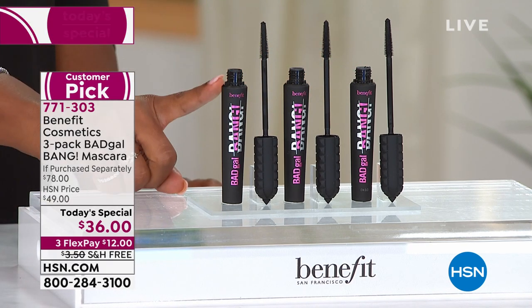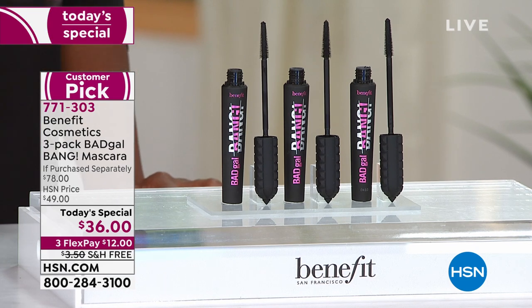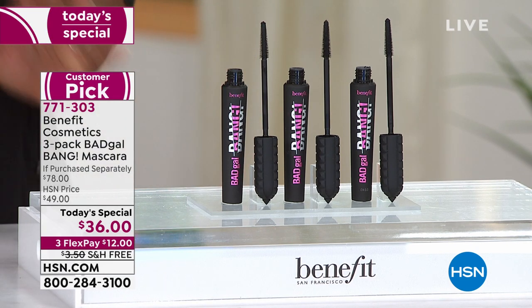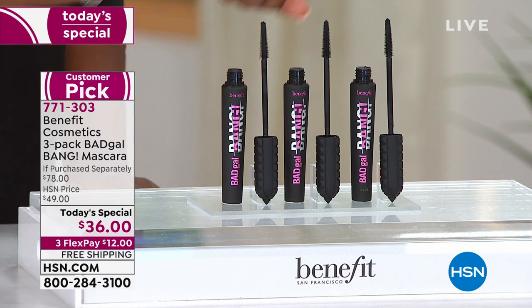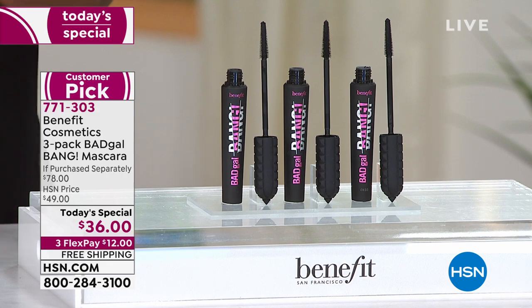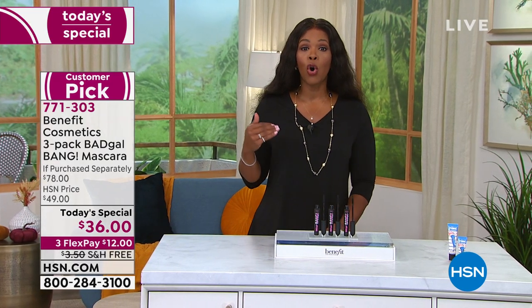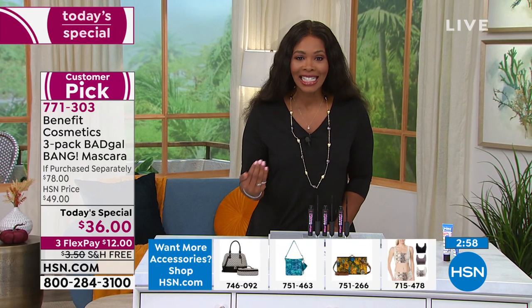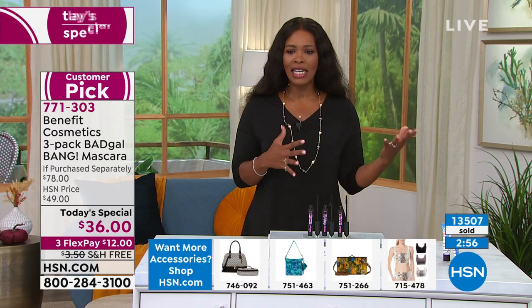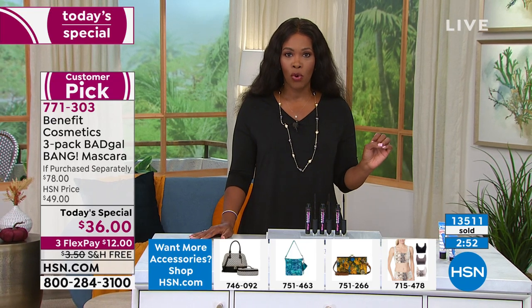When you open your mascara you use it, and when you're done with that one you go to the next one, then the next one. The item number is 773030. These are going quickly — it's only lunchtime on the East Coast and we're already at over 13,500 ordered.